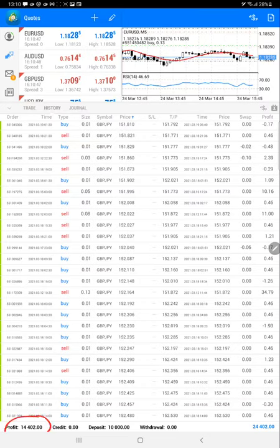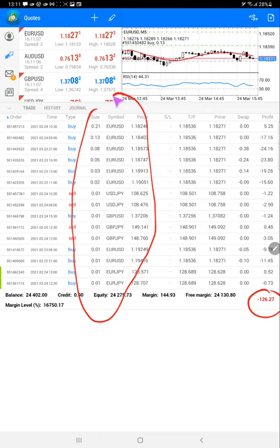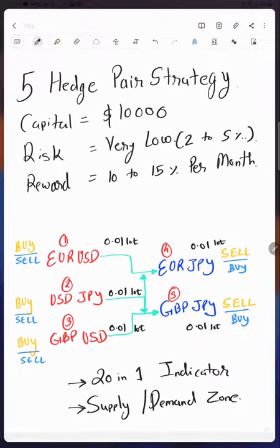See the total profit achieved in 13 months, the current balance, and the current open trades — M2M is at $125. All open trades are available to see: EUR/USD, USD/JPY, GBP/JPY trades are open, along with EUR/GBP, perfectly hedged. Each pair is positioned according to the pairs in the strategy.